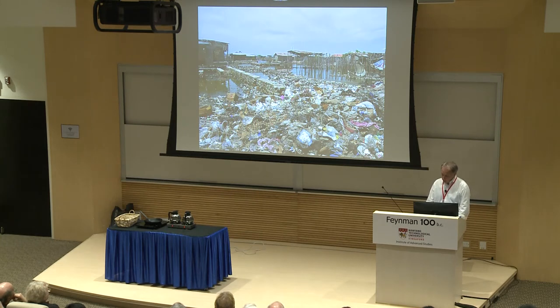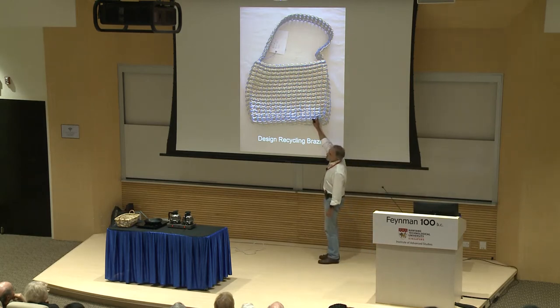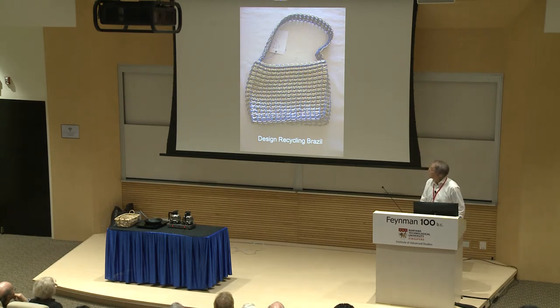He found a beautiful example of upcycling in Brazil. It is made from very small pieces — all the little pieces kept from lemonades and beers — and there are hundreds of them. It's a beautiful object and even a very useful bag. So it's a very nice example of upcycling.